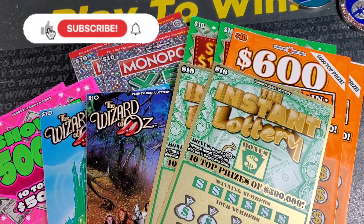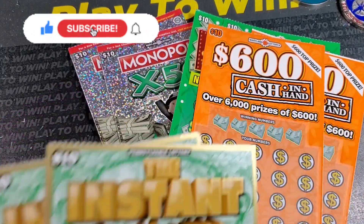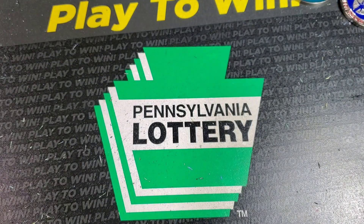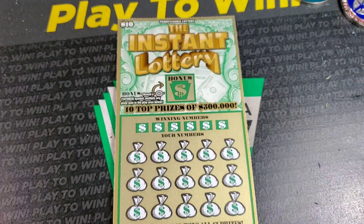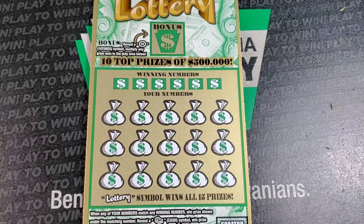Welcome back guys, we're here with 60 versus 60. We have two ten dollar tickets from both Maryland and PA. I'm going to start with PA first because the last time I started with Maryland they came out with that crazy win and that just pretty much ended the whole video. So we have instant lottery.